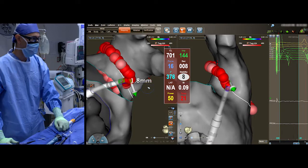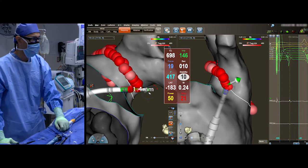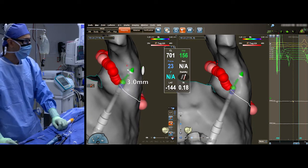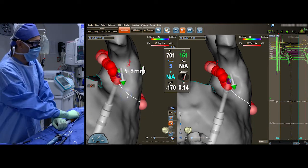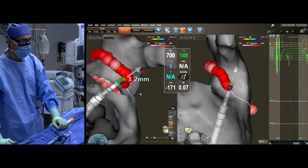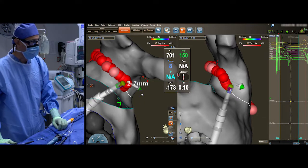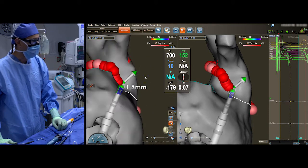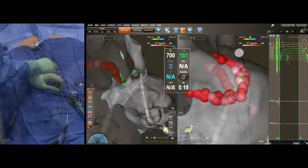You can see here, because we took the time to set up our maps, define our anatomy, and plan our ablation strategy, the work from a catheter manipulation standpoint is reasonably minimal. We're moving contiguously from point to point in circular fashion around the pulmonary vein antrum.